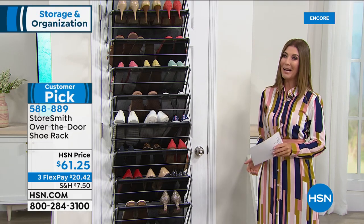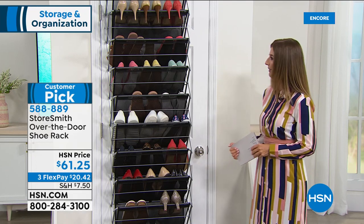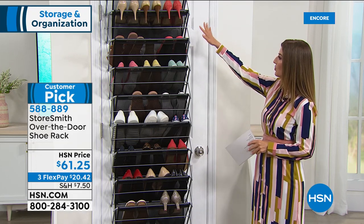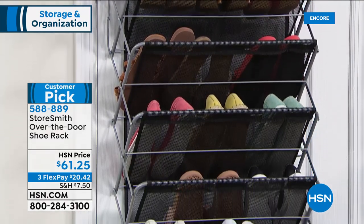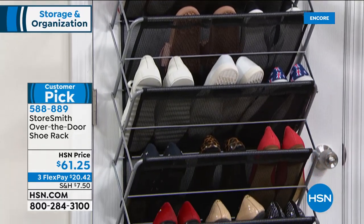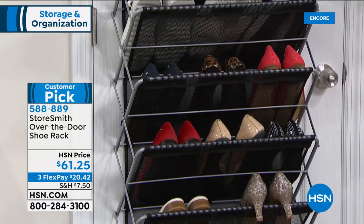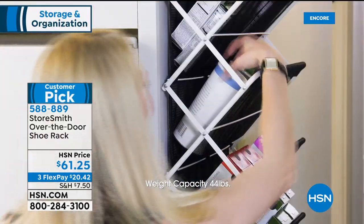Sometimes you just need that one first step — take the initiative to get something home. Maybe it's our Huggable Hangers Today's Special — it's our only Huggable Hanger Today's Special of the entire year, so I hope you're jumping on those. The colors are going quickly.